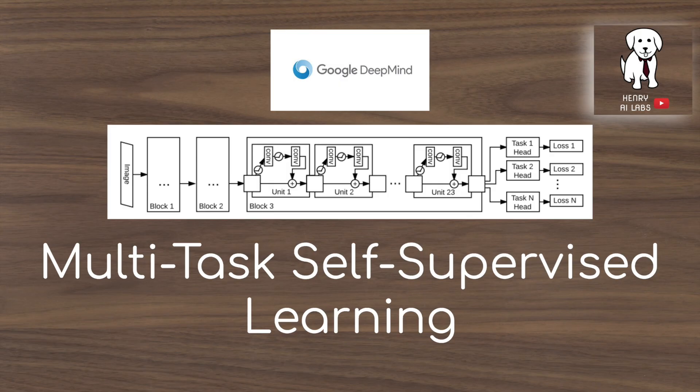Thanks for watching this video on multitask self-supervised learning from DeepMind. Please subscribe to Henry AI Labs for more deep learning videos.